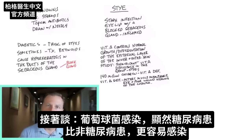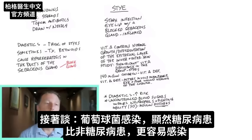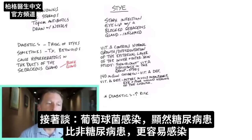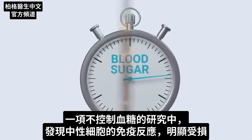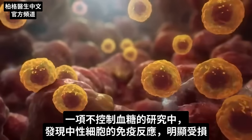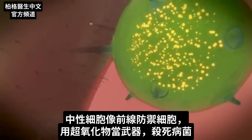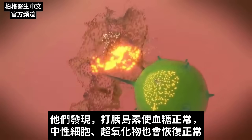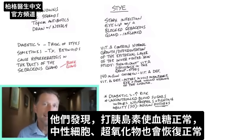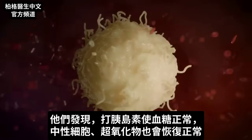Now let's shift gears to the staph infection and the staph bacteria. Diabetics have a much greater risk of staph infections than non-diabetics. In one study with uncontrolled blood sugars, it was found that there is a much greater impaired immune reaction with the neutrophils — the frontline defense cells. Their fighting ability uses something called superoxide, kind of like the weapon they use to kill pathogens. When they injected insulin and restored blood sugars to normal, the neutrophils and that superoxide went back to normal.